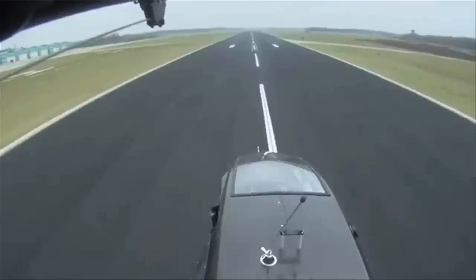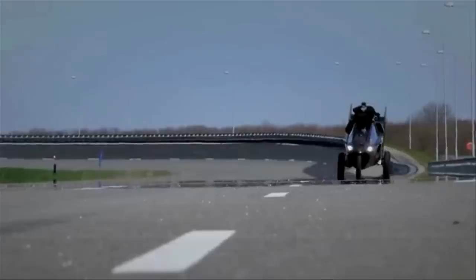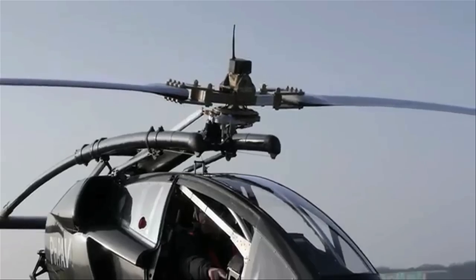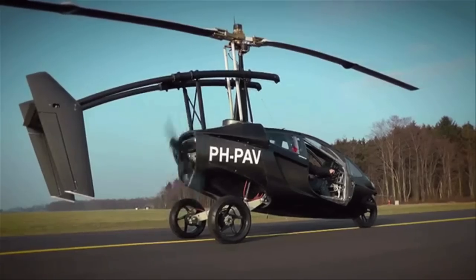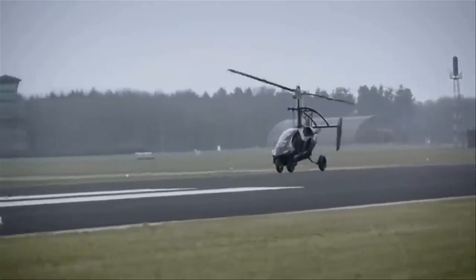To get your car off the ground, there's the PAL V1. This personal air and land vehicle is a driving auto gyro. The rotor on top doesn't provide lift like a helicopter — instead, the power is actually provided by a rotor at the rear. And if power goes out, it can be safely maneuvered to land like a glider.